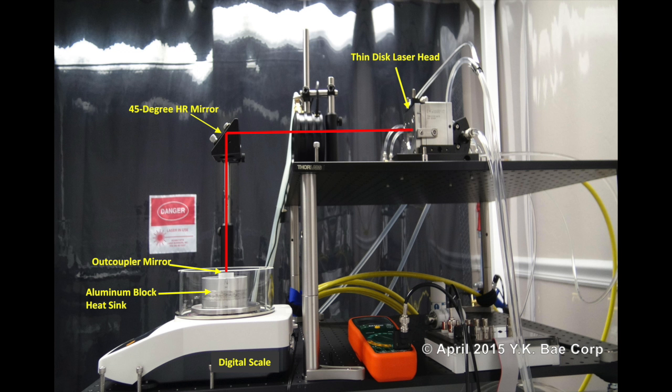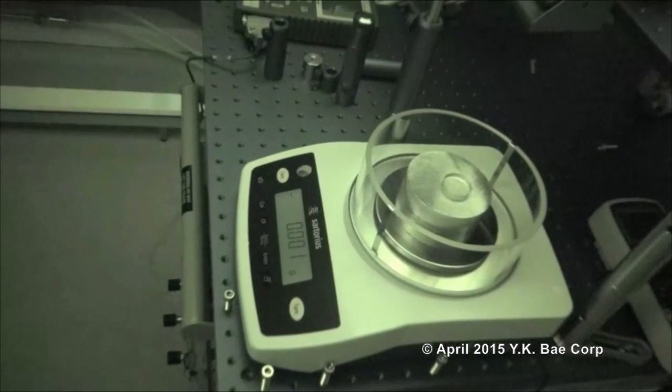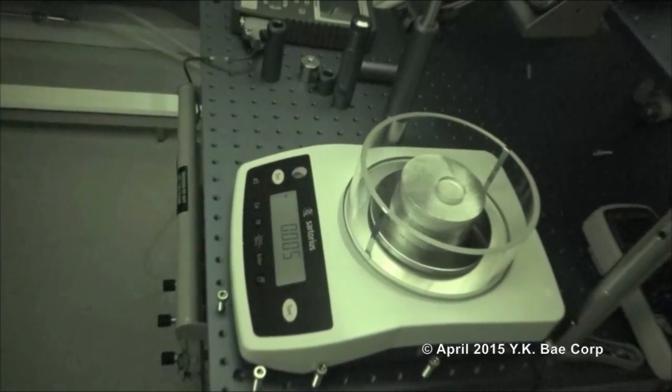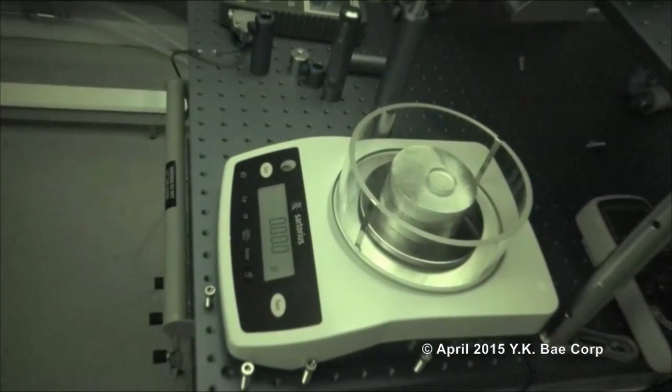This schematic diagram shows how a photon thrust was measured with a digital scale in a class 1000 clean room. The photon thrust is measured by monitoring the weight change. The photonic laser thruster is powered on.